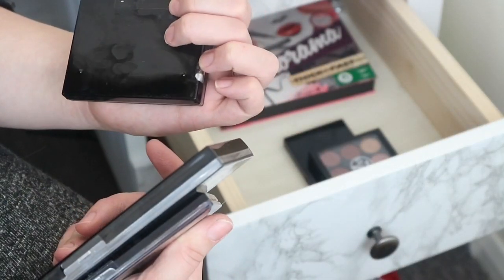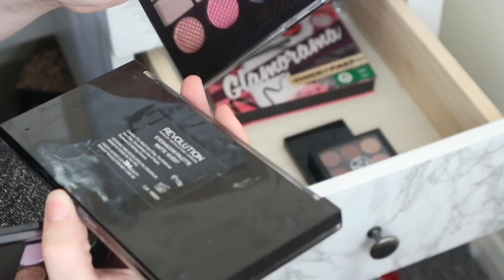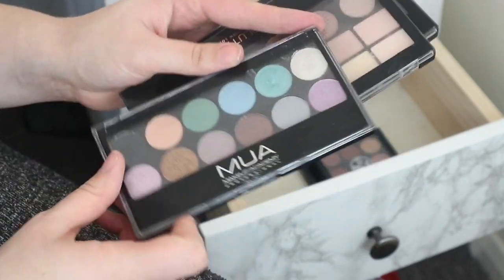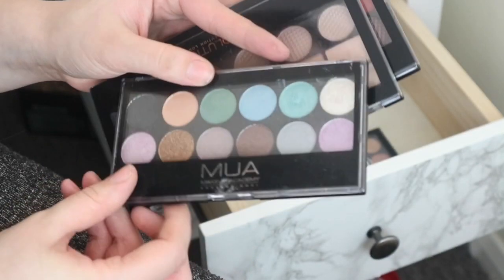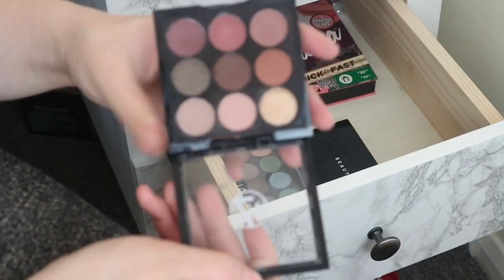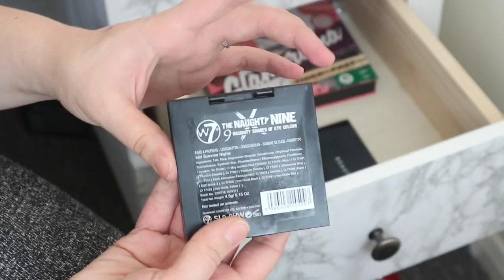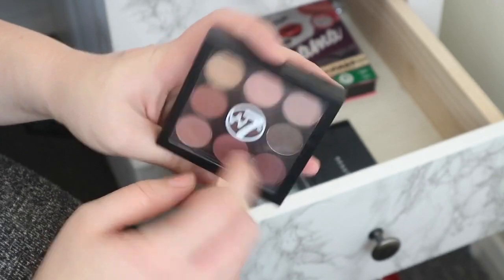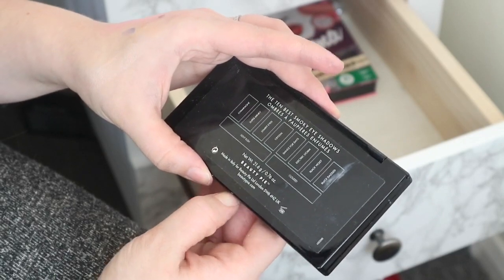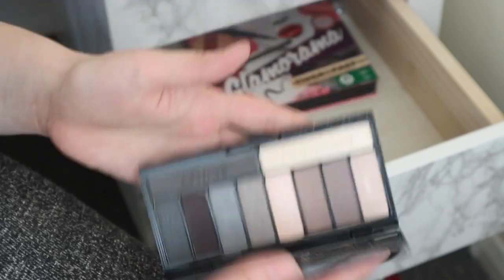I've got the Makeup Revolution eyeshadow palette in Night Shimmers which is a really pretty shimmer palette. Then I've got the same brand but in the Matte 18 edit — a really nice neutral palette which is quite handy to have. Then I've got the MUA one in the shade Glitterball which I really like. Then I have this W7 dupe for the MAC 9-shadow palette — I never reach for it but I quite like the colours so I'm going to keep it. And I've got this Beauty Pie palette — the 10 Best Smokey Eyeshadows set. It's really nice and I use some of the shimmer shades as highlighters so I'm definitely keeping this.